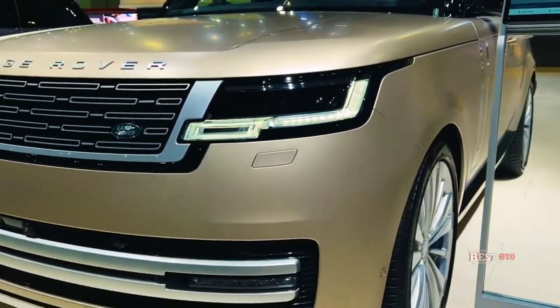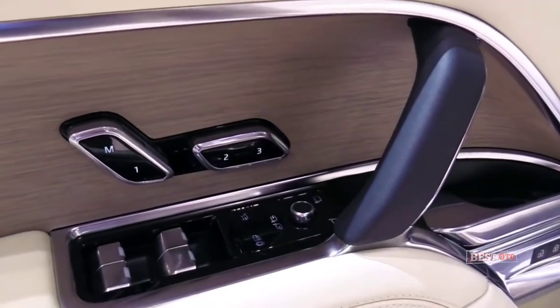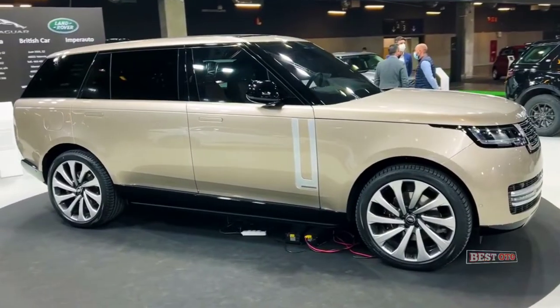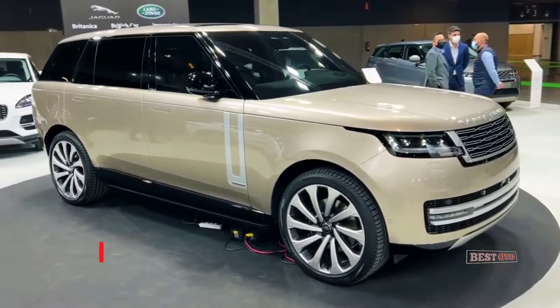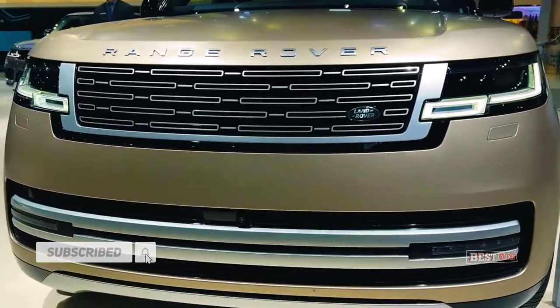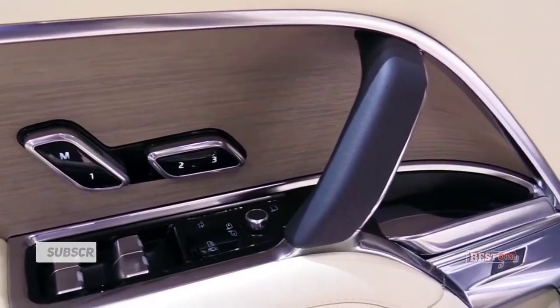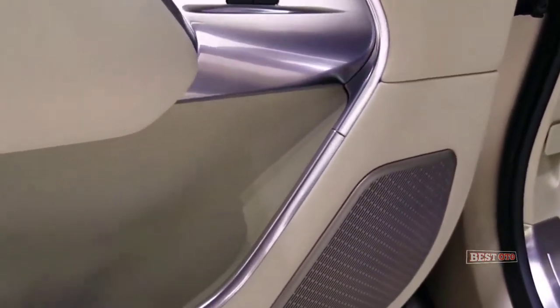Once again poised to compete with the Mercedes-Benz GLS, BMW X7, and even more exclusive SUVs like the Bentley Bentayga, the new Range Rover brings a host of luxury and other technological advancements made possible by the new MLA Flex platform architecture. A new twin-spoke steering wheel and curved center screen are standard features.